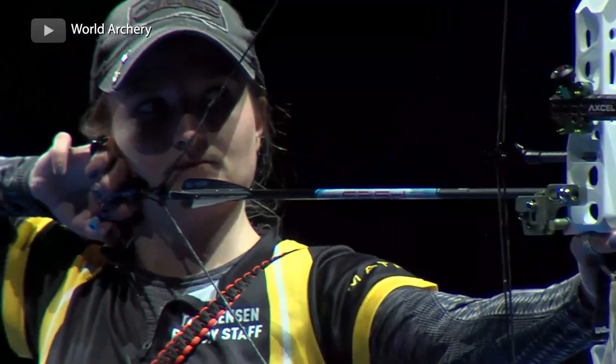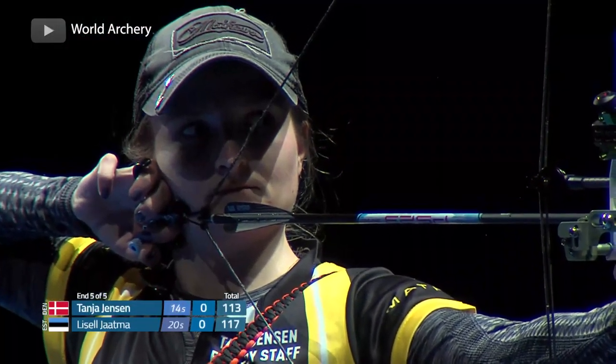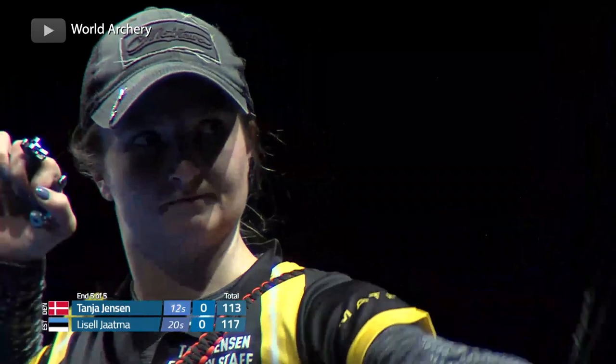Which discipline do you like the best? I will always be a target person. For me there's just something about — sometimes when you shoot and you get in the zone and every shot feels amazing — it's so much easier to get to that point when you shoot target because you shoot so many more arrows.